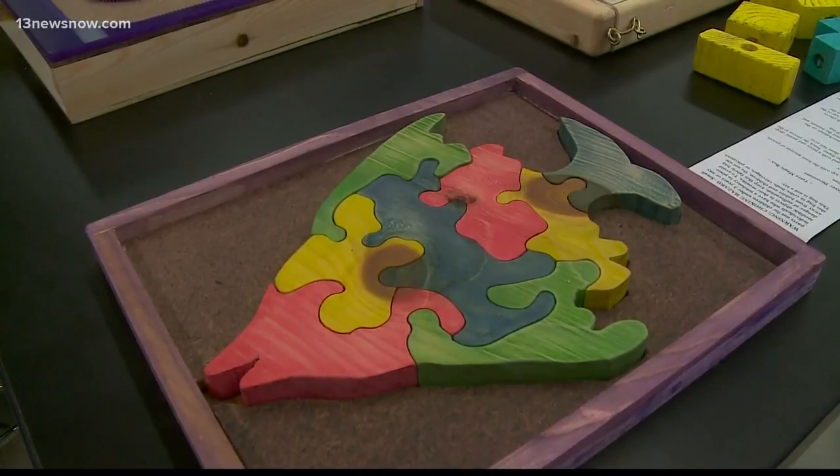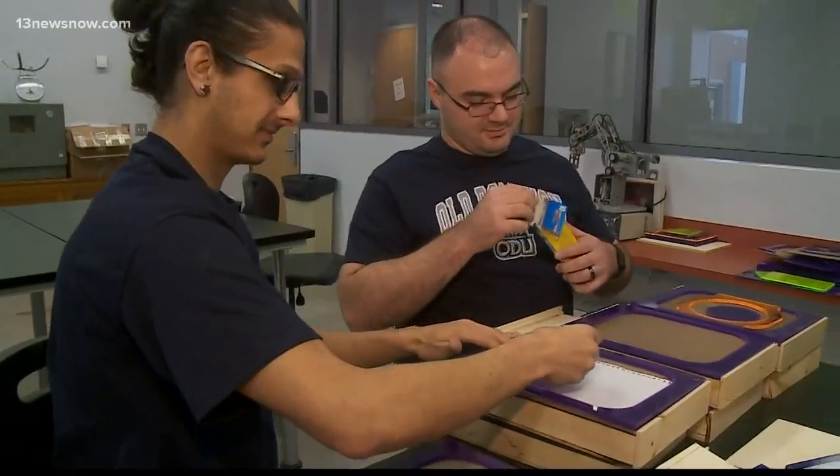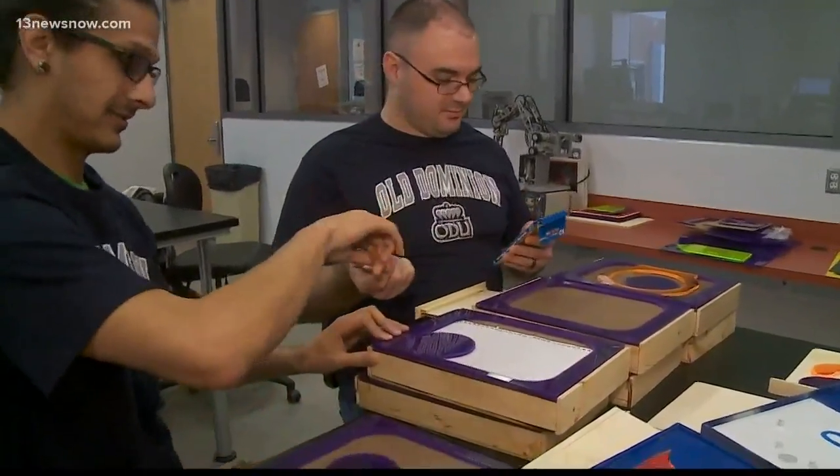Another 60 will go to refugee children at the Henrico Health Department Refugee Clinic. I think it's the highlight on our STEM programs that we have in the College of Education and Professional Studies. It's a team effort these Old Dominion University Industrial Technology students are happy to be part of.